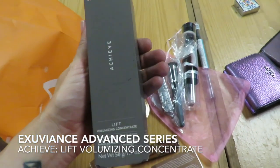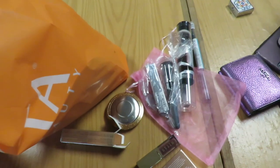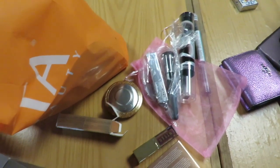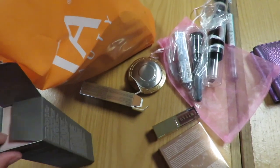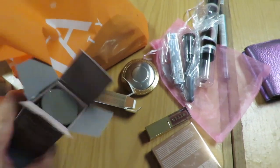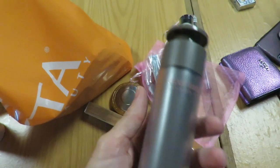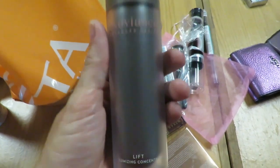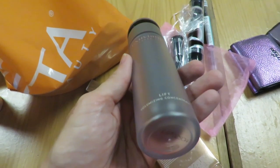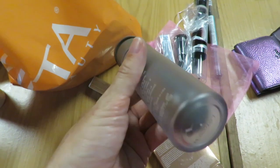This is new awesome stuff from Exuviance. It's made specifically to work with the lipids around your smile lines — you use it in those nasolabial fold areas where you get the little marionette lines around the side of your face when you laugh. This is a nice lightweight formula made to work specifically in that area. You can put it all over, but you're not really going to get the benefits as much. It's more for just that area, and you can use it twice a day.